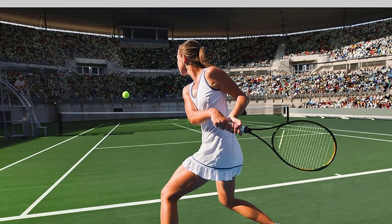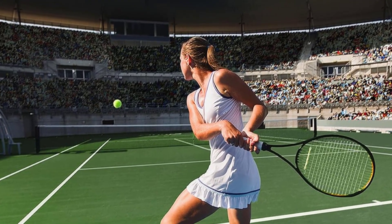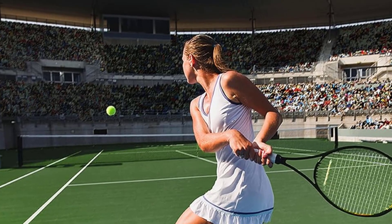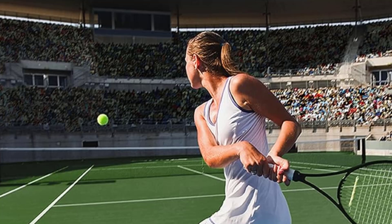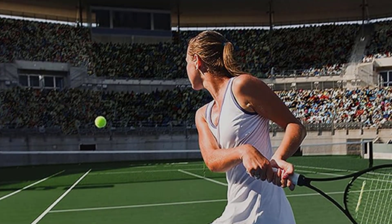Thanks to OLED technology, the S90C delivers deep black levels and wide viewing angles, while the quantum dots allow for richer colors than a standard OLED. This makes it an excellent choice for both dark home theaters and typical living rooms.